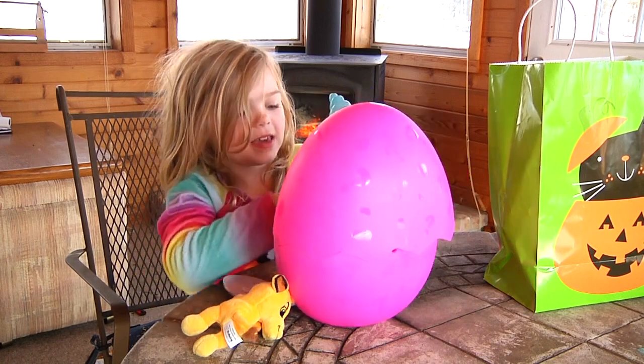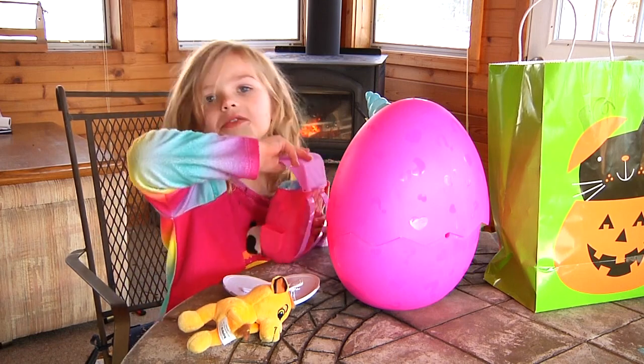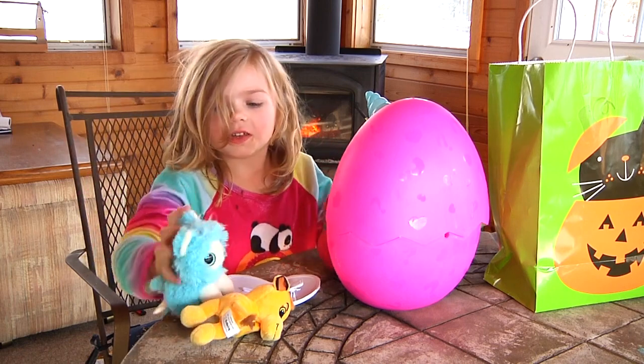This one is big. Oh, this one is like a really cool thing. Let's open it together. It's a little cute thing.